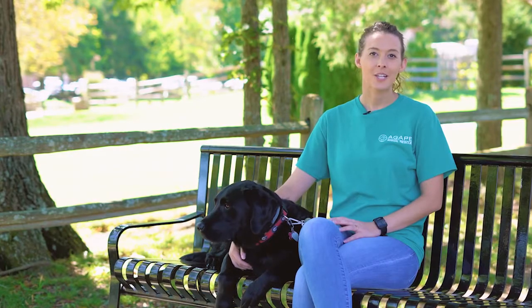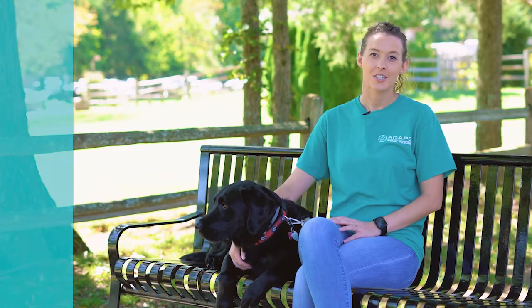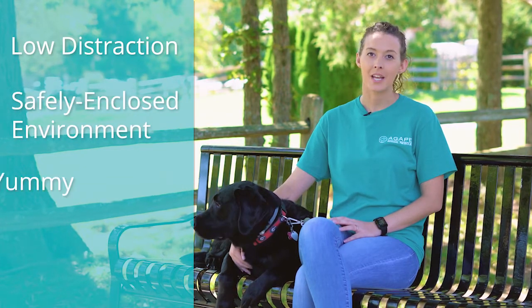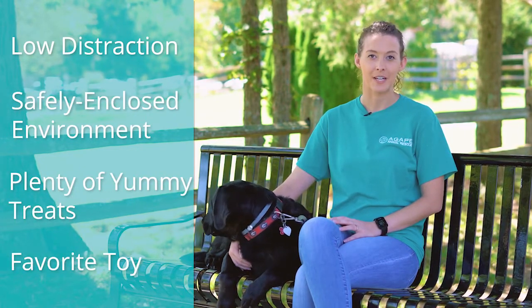Therefore, they will only continue to pull until a loose leash walk is what is being positively reinforced. To start training your dog to walk nicely on a leash, go to a low distraction, safely enclosed environment with plenty of yummy treats and a favorite toy.